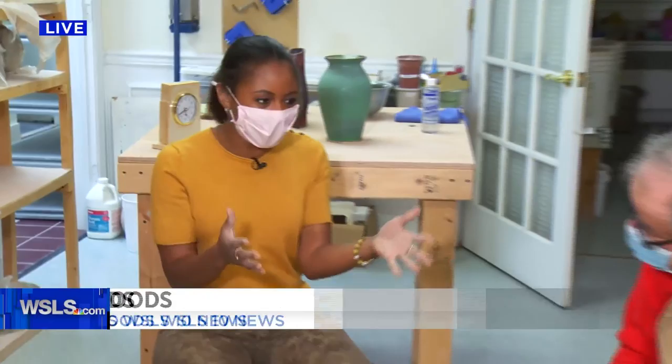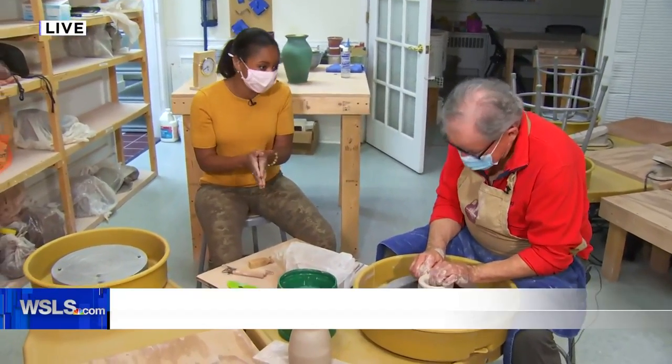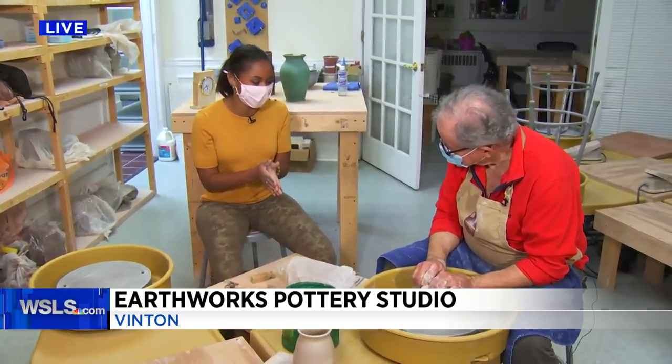I'm not getting hands-on quite yet, but Jim here from Earthworks Pottery is, and you guys have been part of this since the very beginning — six years now. Tell me, how excited are you for this sixth annual event?